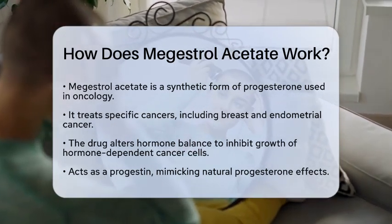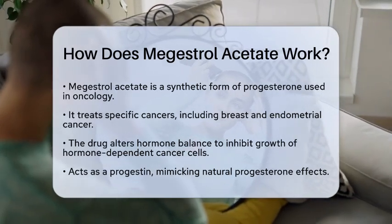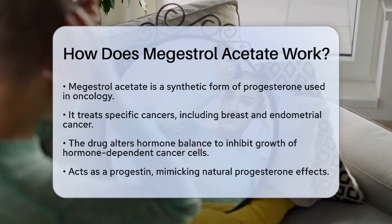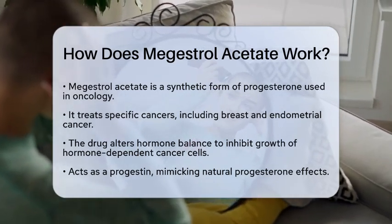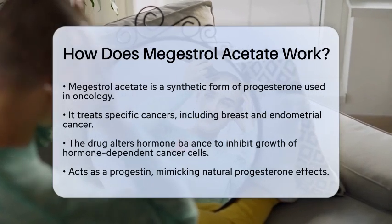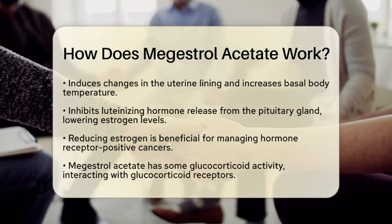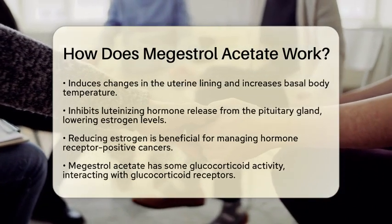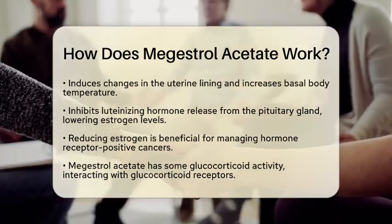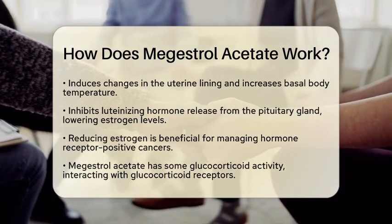By altering the body's hormone balance, Megestrol Acetate can inhibit the growth of cancer cells that depend on certain hormones to thrive. Megestrol Acetate acts as a progestin, mimicking the effects of natural progesterone. This action induces changes in the lining of the uterus, increases basal body temperature, and inhibits the release of luteinizing hormone from the pituitary gland. This suppression is crucial because it helps lower estrogen levels. Since estrogen can promote the growth of some hormone receptor-positive cancers, reducing its levels can be beneficial in managing these cancers.